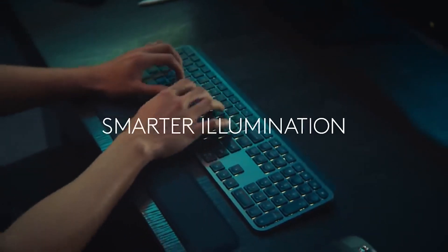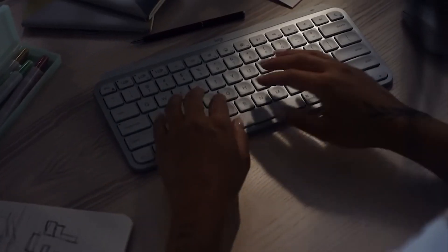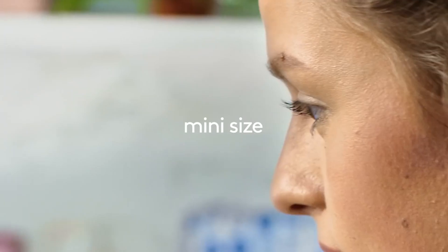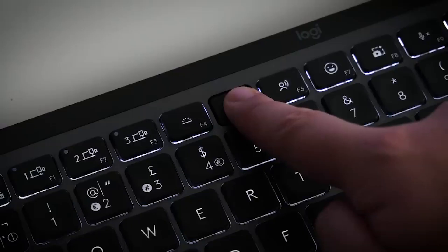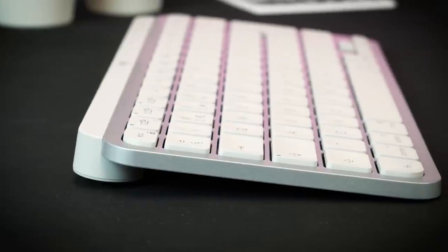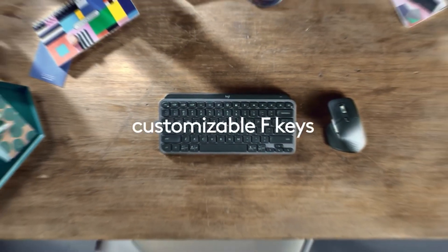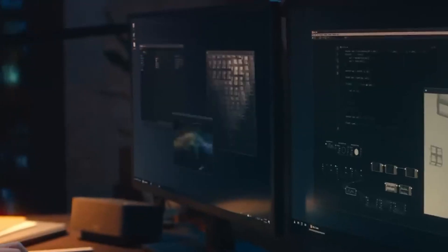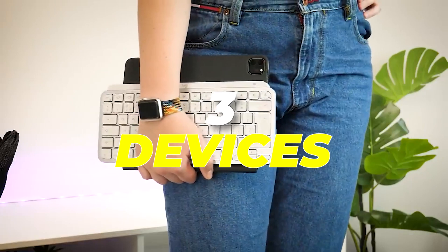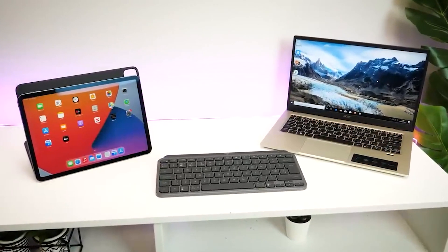Experience smart illumination with the MX Keys Mini. The backlit keys automatically light up as soon as your hands approach them, and the illumination adjusts automatically to suit changing lighting conditions, ensuring optimal visibility at all times. Enjoy seamless multitasking — this wireless keyboard allows you to pair it with up to three devices via Bluetooth Low Energy, and it's compatible with nearly any operating system.